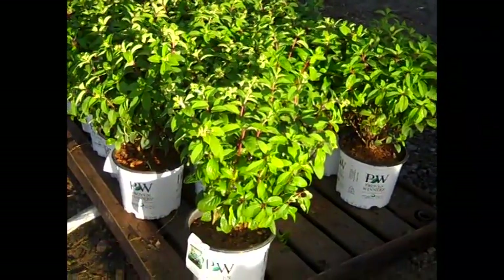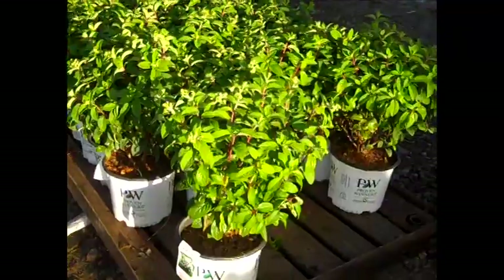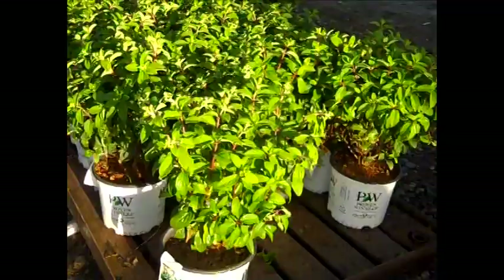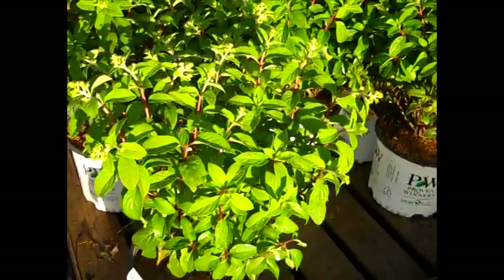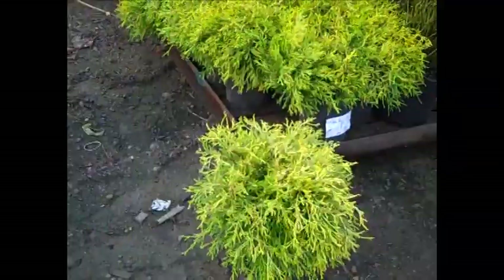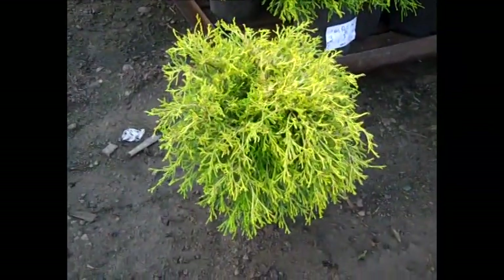Here we have some paniculata hydrangeas and a lot of the varieties are all in the same boat. This one happens to be Bobo and as you can see, they trimmed them but look at the buds coming out — this is perfect time to get them in. Good value on these two gallon mop ciphers.